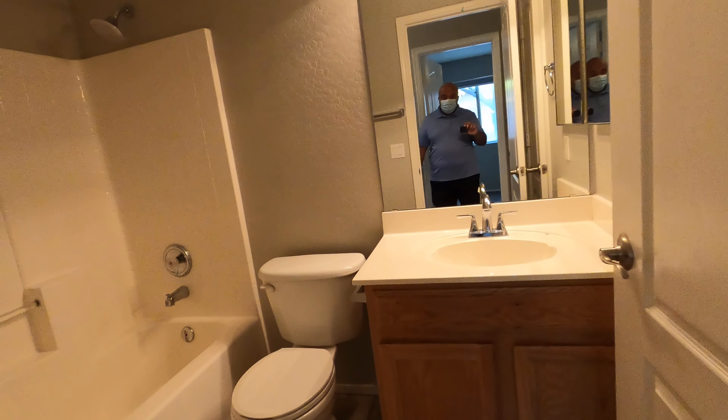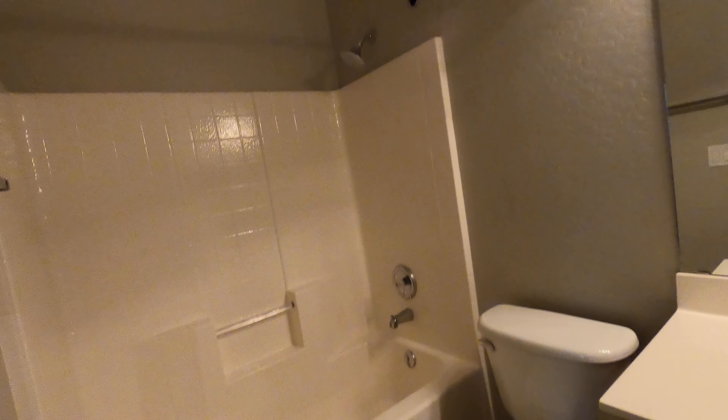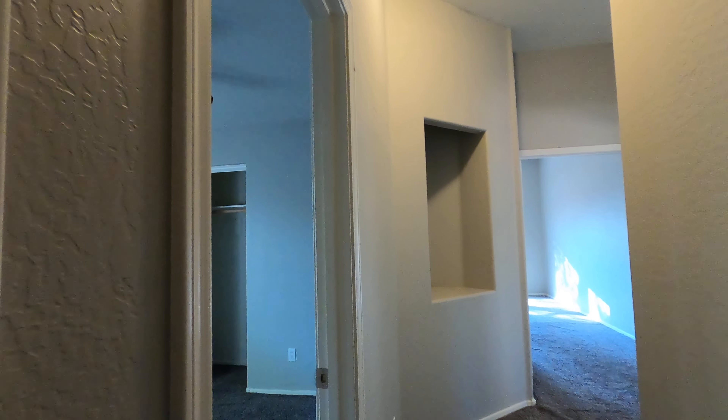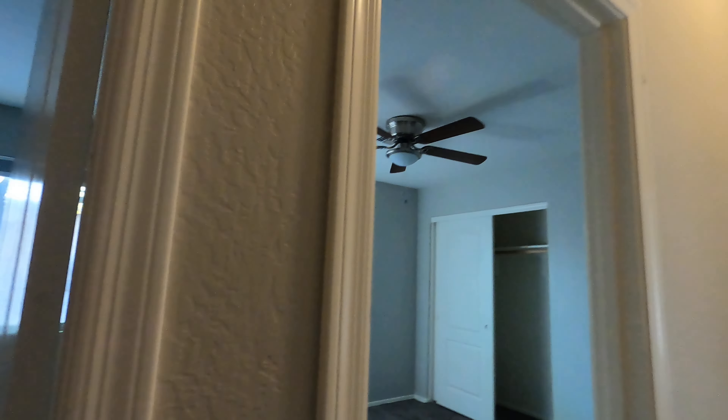And here's the hall bath — full bath. And just a linen closet.